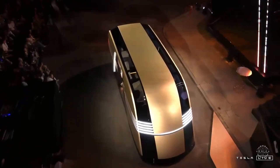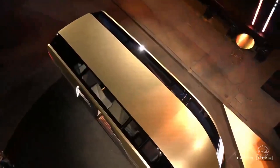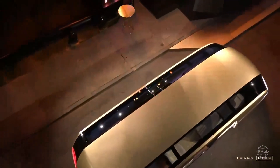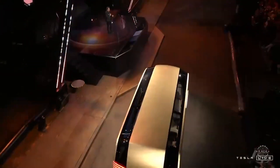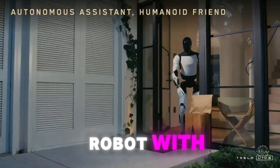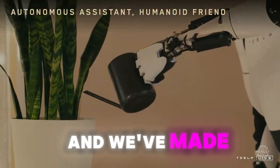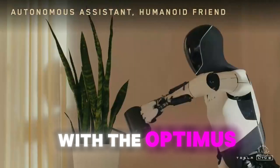Everything we've developed for our cars — the batteries, power electronics, the advanced motors, gearboxes, the software, the AI and Burns computer — it all actually applies to a humanoid robot. It's the same techniques. It's just a robot with arms and legs instead of a robot with wheels. And we've made a lot of progress with Optimus.